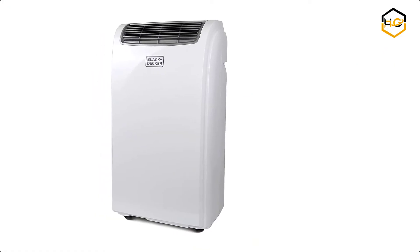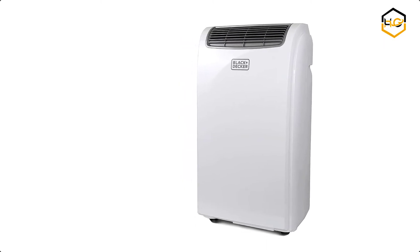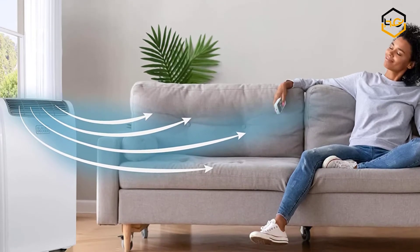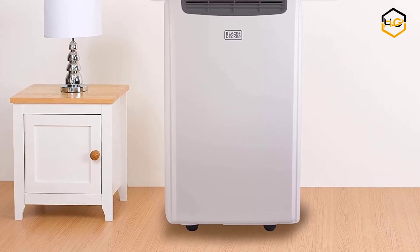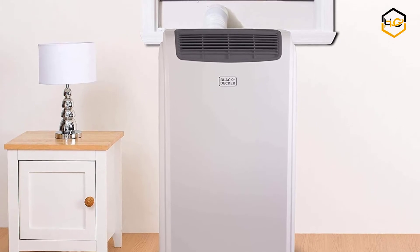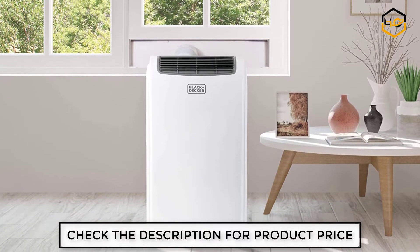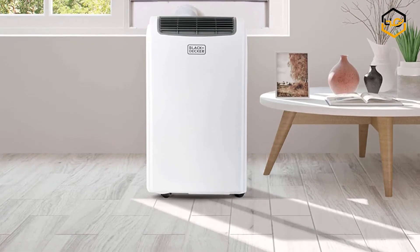Ranking at number 7, we have the Black+Decker Portable Air Conditioner. You can enjoy a comfortable home climate with this versatile unit. It cools, dehumidifies, and circulates air to stand up to summer heat, offering immediate, uninterrupted comfort. It features easy-to-use LED electronic controls and is quiet while you sleep. This unit comes with rolling casters and side carrying handles for easy, mobile comfort, and everything needed for an effortless installation. If you are looking for the best budget portable air conditioner, this is the best in the market.